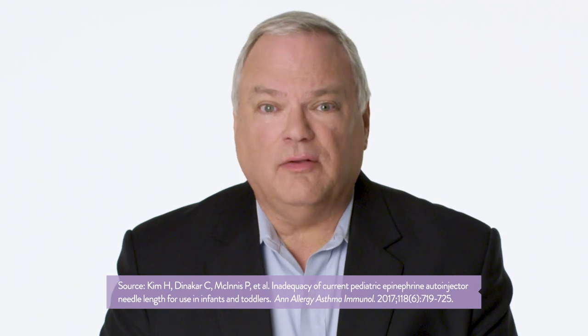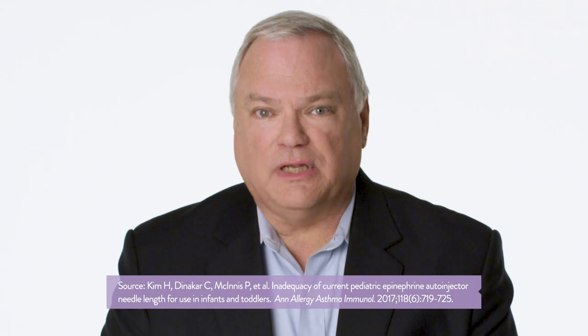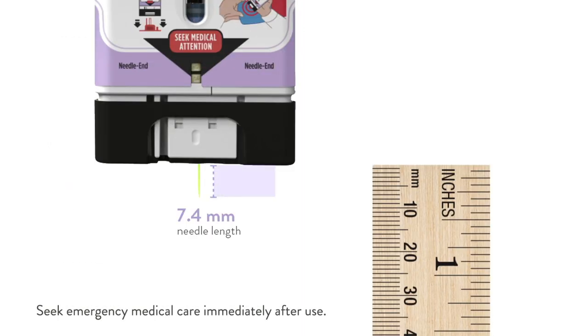It's also important to have an epinephrine auto-injector with the right needle length. If the needle length is too long, the needle may hit the bone during administration, resulting in a bone strike. In one study, using an ultrasound to mimic an injection, it was estimated that an epinephrine auto-injector with a needle length of 12.7 millimeters could strike the bone in 43.1% of children who weigh between 16.5 to 33 pounds. The data from the study suggests that the optimal needle length was 7 to 8 millimeters.